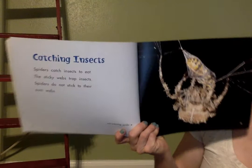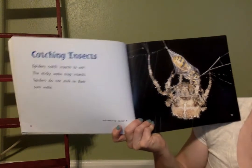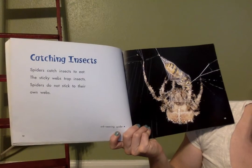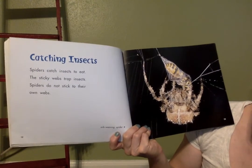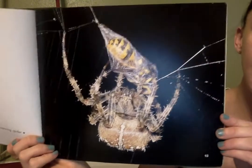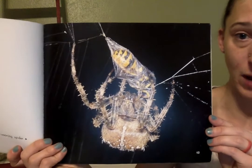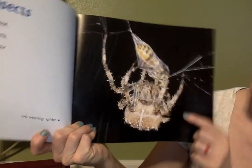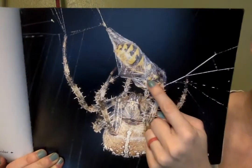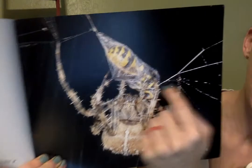Catching insects. So we've moved on from webs — we're going to learn about how spiders catch insects to eat. Spiders catch insects to eat; the sticky webs trap insects. Spiders do not stick to their webs. So insects stick to their webs, but the spiders don't get stuck themselves. This is another orb weaver spider and it looks like he caught a yellow jacket, and all this white stuff is his silk that he wrapped around it.